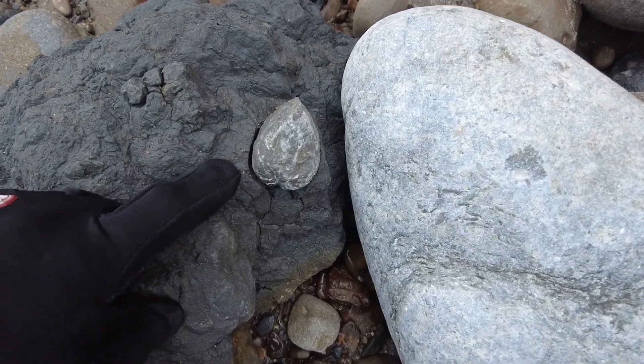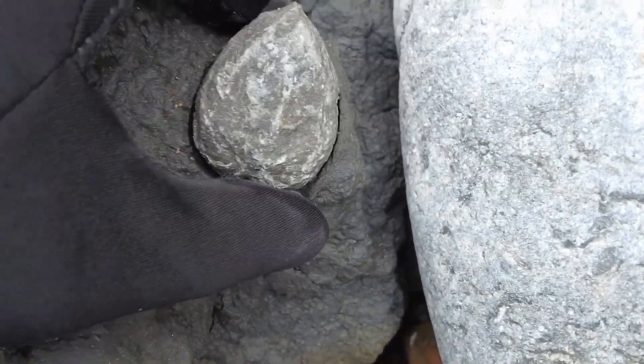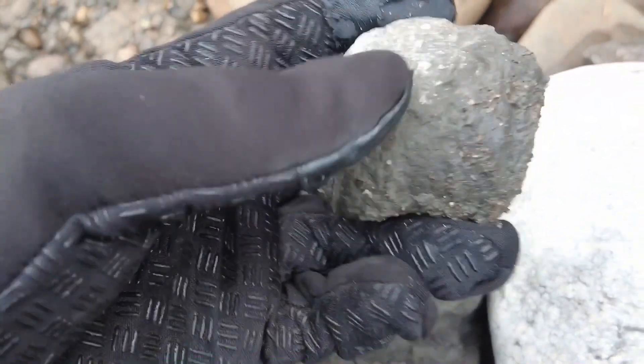I've just spotted this in this big shale block — a nice bivalve shell that I'm gonna extract. Hopefully it's loose enough. Yep. Very nice.